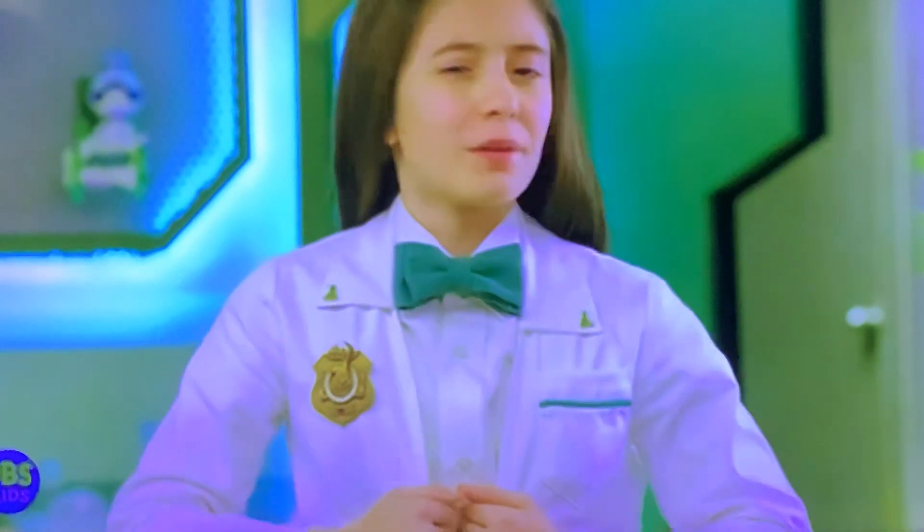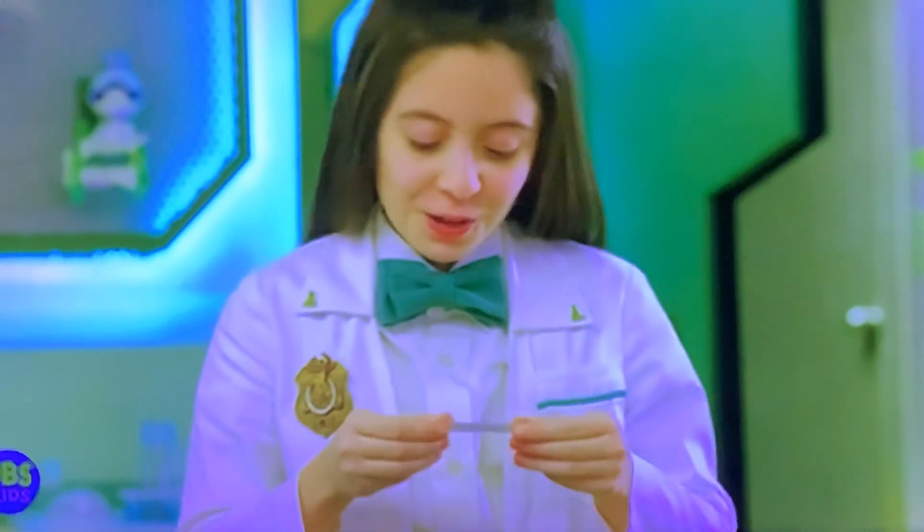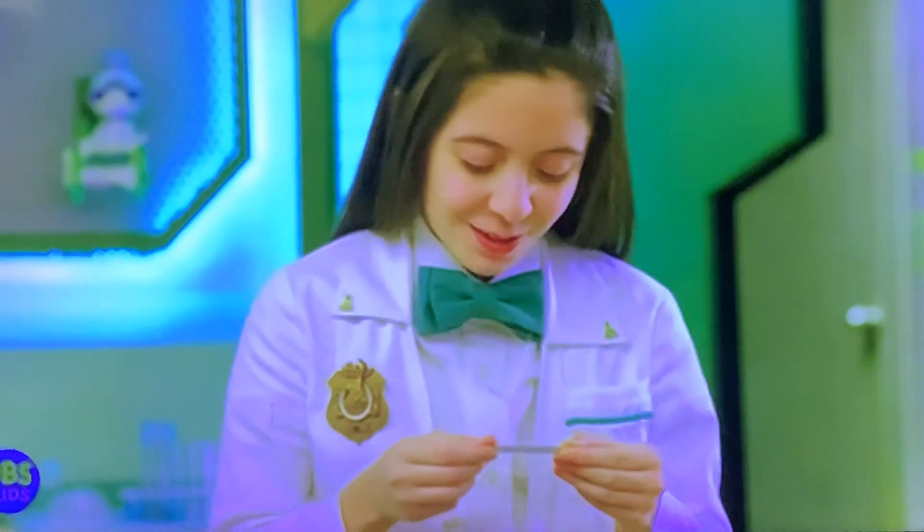And your pockets are always stuffed with compliments. You have soft hair. Aw, thanks lab coat.